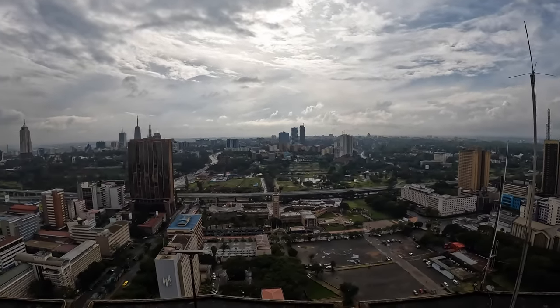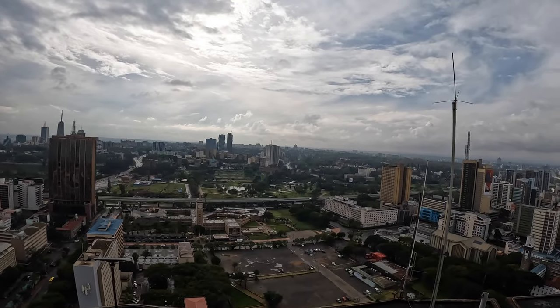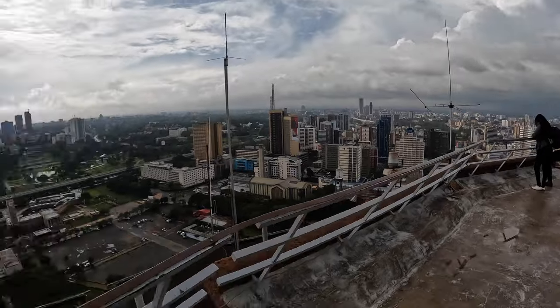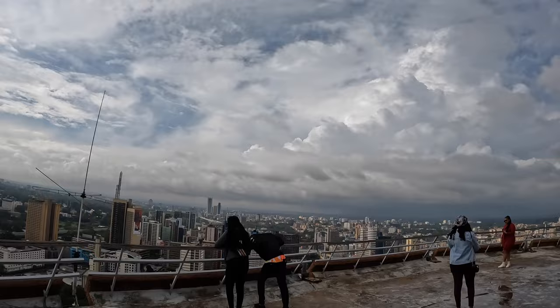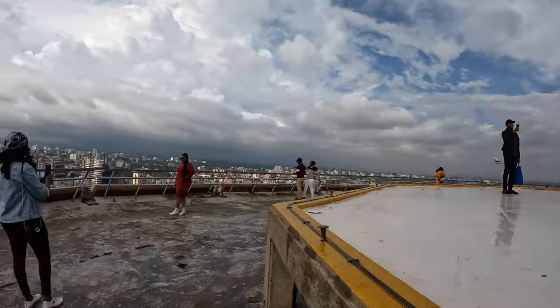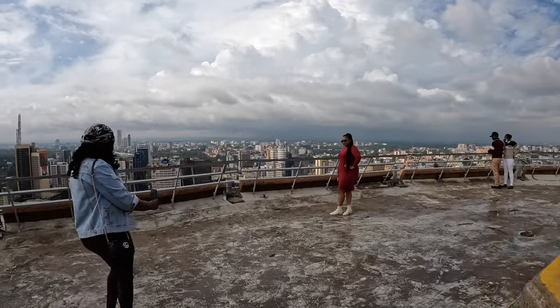Yeah, this is the KICC rooftop — it's quite beautiful. It's not so clear today but it's still nice. Let's go and meet Andisi and continue with the tour. This is the helipad — we'll come back here in a while but it's a bit slippery. People are taking some amazing photos from here.